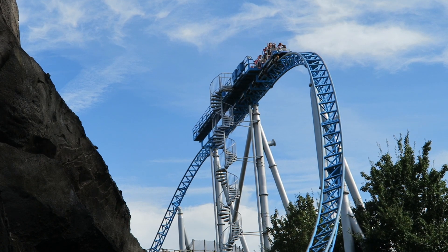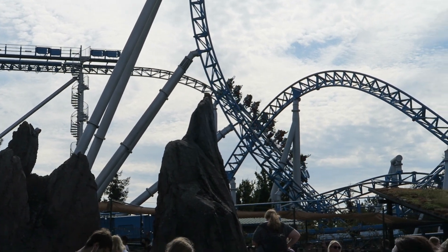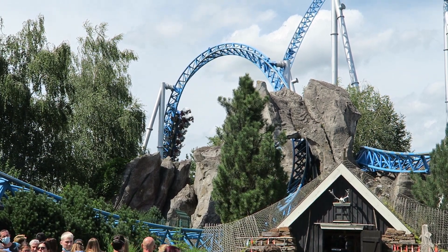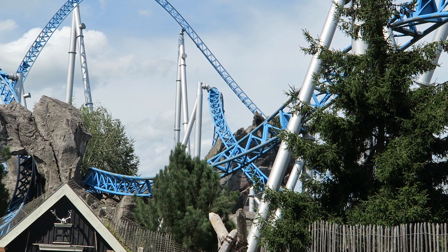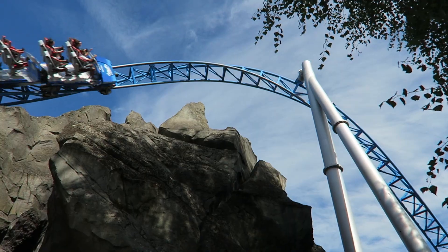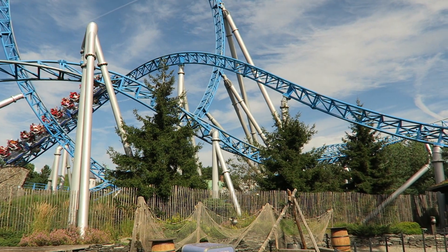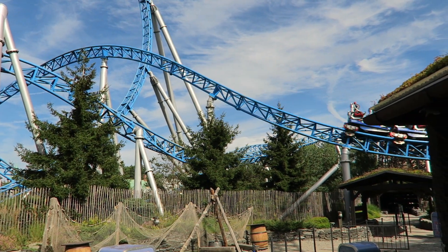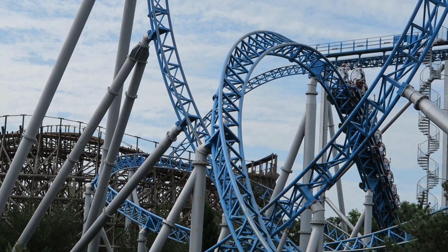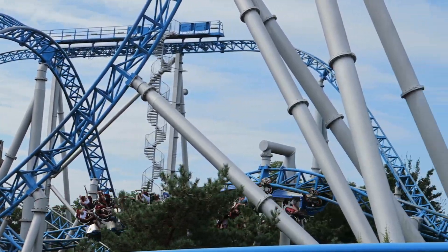Blue Fire's second half is even better than the first. The drop off the mid-course gives solid floater airtime for those in the back. You then navigate a twisted horseshoe roll — two corkscrews broken up by a bank turn — both inversions offering hangtime, with more up front and whip in the back. The element is surrounded by rockwork, so the visuals are really cool. Blue Fire then treats riders to an S-hill that pierces through the vertical loop, giving a little floater airtime throughout the train.